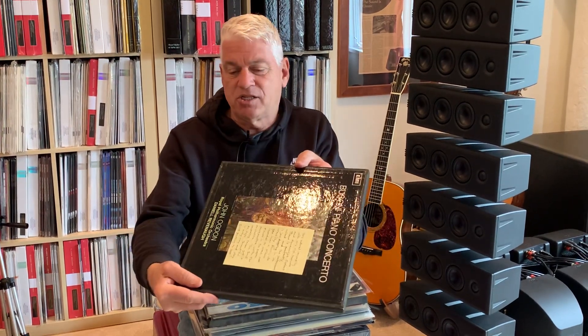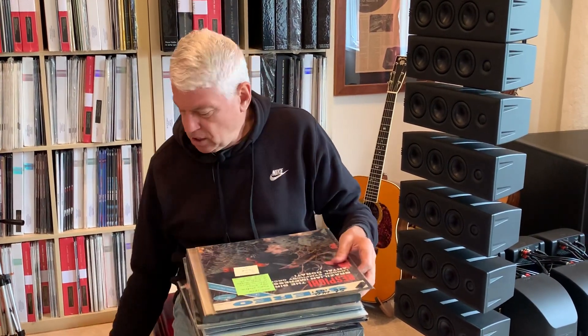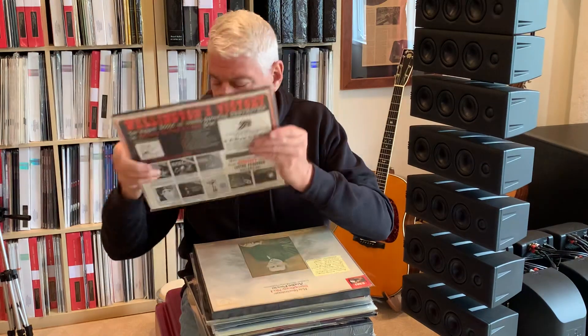Here, I think, is the last copy of the Respighi The Birds, RFR-1. Radio station copy, plays VG++ in spite of paper scuffs on the surface of the LP. Fine copy, HP TAS super disc list item. Big sound. Original inner sleeve as well.